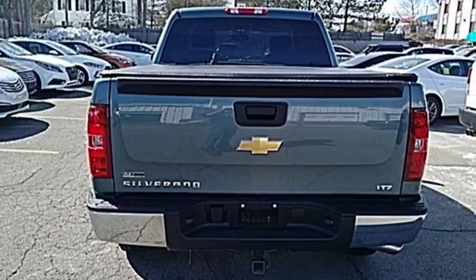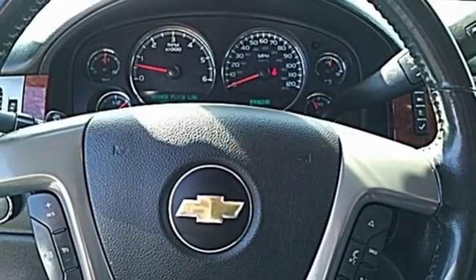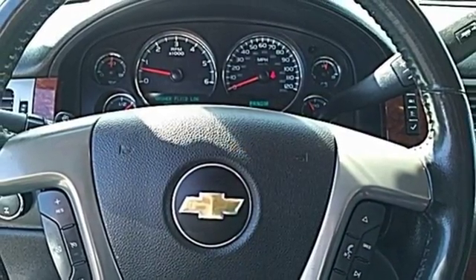With its powerful engine, roomy interior, and supreme comfort, the Silverado 1500 is a force to be reckoned with.